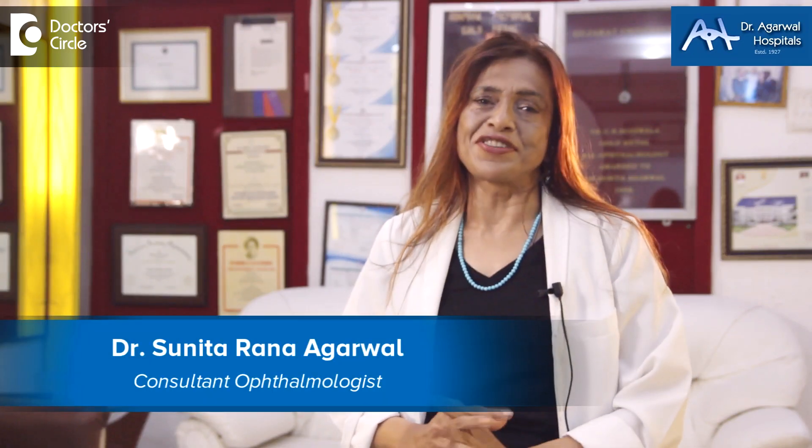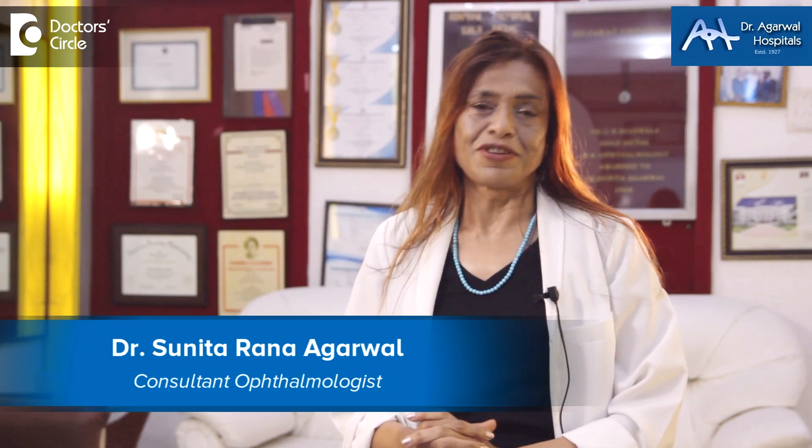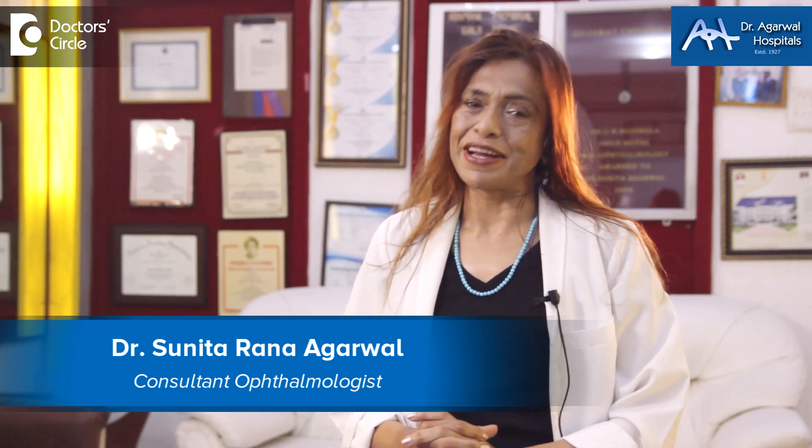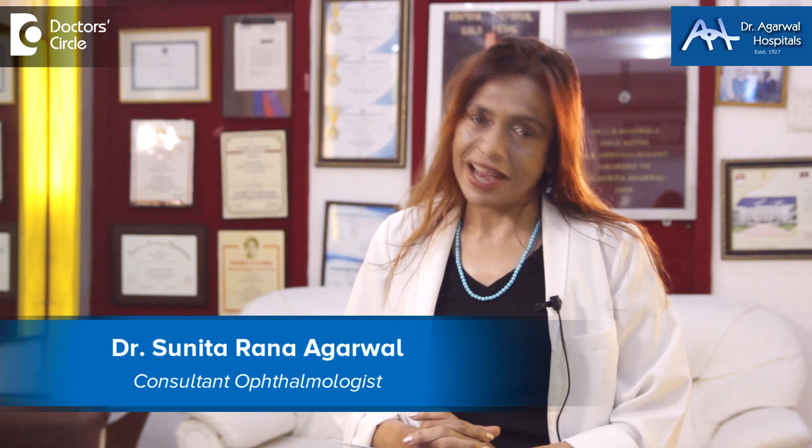Namaskara, I'm Dr. Sunita Rana Agarwal from Dr. Agarwal Hospitals, 15 Eagle Street, Bangalore 25. I'm an eye surgeon as well as a genetic surgeon, and I also administer stem cell therapy.